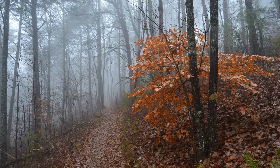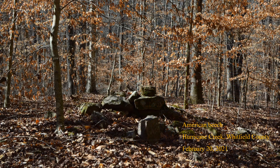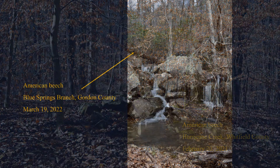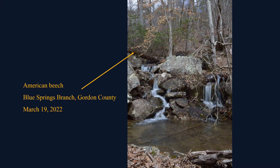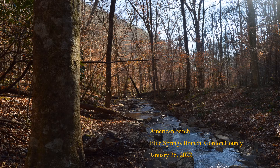Three hardwood species usually keep most of their autumn brown leaves through winter, finally dropping them in March. Number eight: American beech. Thin, translucent, copper-colored leaves persist until early spring, although not always on large specimens. American beech is locally common in river and creek bottoms and less common on mountain slopes and ridges throughout the state, except its southeast corner. I like this stand on Blue Springs Branch in Gordon County.